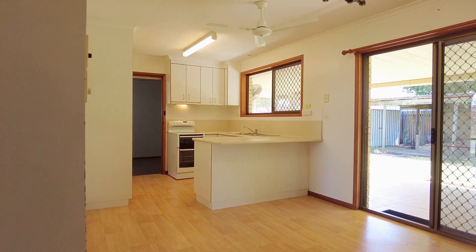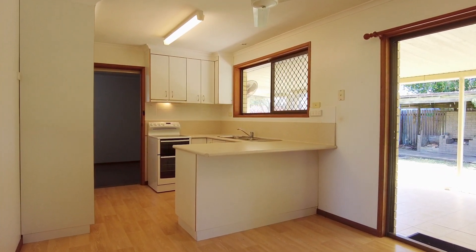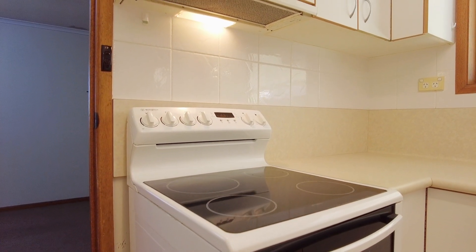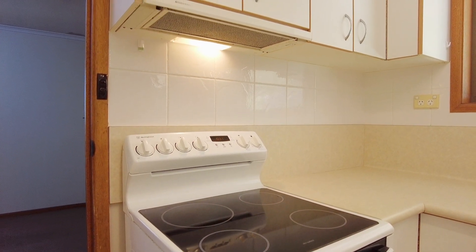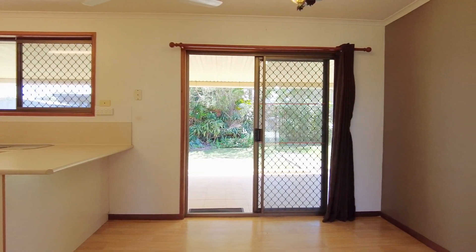The kitchen includes ample bench space and plenty of cupboards and storage along with a pantry. There is also an electric stove with oven and range hood. There is also an open plan dining area that leads off the kitchen.